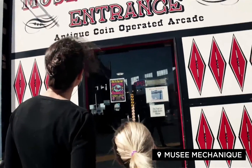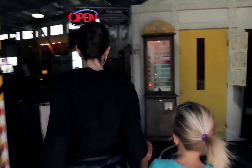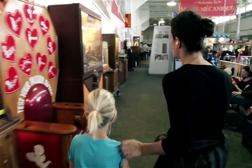Welcome to the Musée Mécanique. Go on in. This is the largest collection of vintage coin-operated machines on the West Coast. Before I set you free, let's find the owner's favorite machine. It's called End of the Trail, and it's over there on your right, just past the passion testing chair.